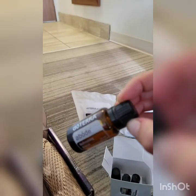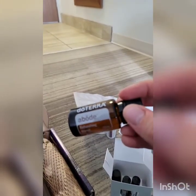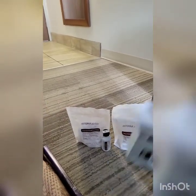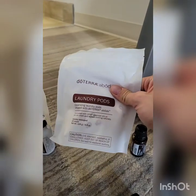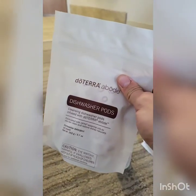It is such an amazing blend — it's such a good cleaner. They tested this blend against common household microbes: bacteria and molds you would find commonly in your home, like salmonella and other things. The Abode has become a whole line, just like the On Guard line. We now have laundry pods and dishwasher pods.